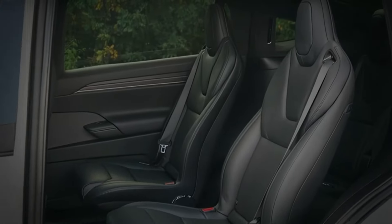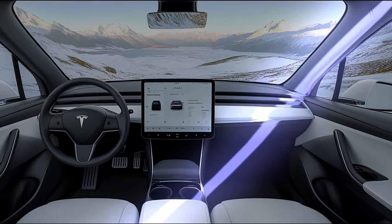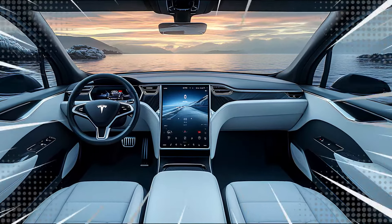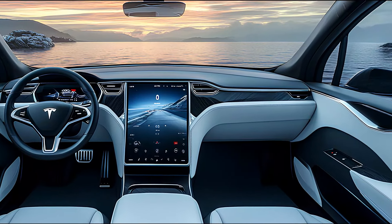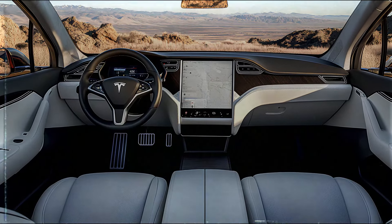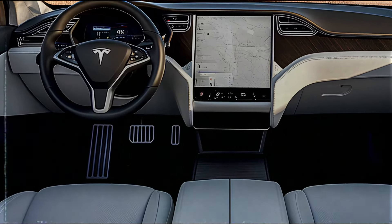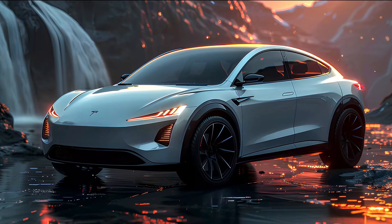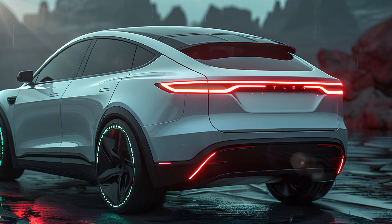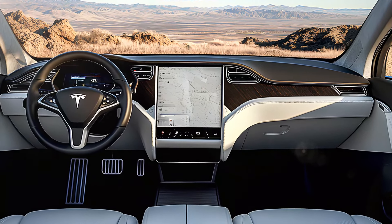Step inside and you're greeted with a cabin that feels more like a high-tech command center than a traditional SUV. The massive portrait-oriented touchscreen dominates the center console and controls everything from navigation to entertainment. The sleek steering wheel with all the necessary controls within reach ensures a minimalistic and driver-focused design. Tesla's full self-driving capabilities make this SUV one of the smartest vehicles on the road, and for those long trips, passengers will love the ample legroom, especially with the optional third-row seating for larger families.